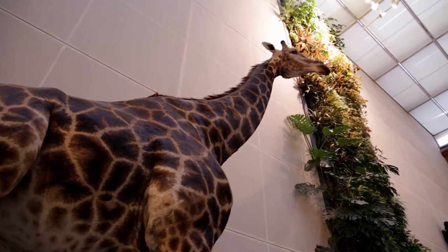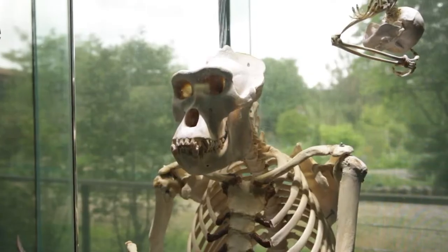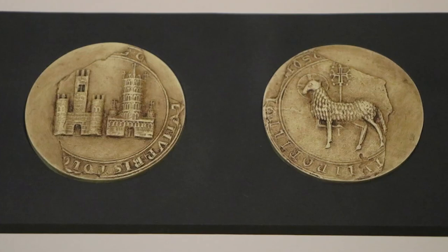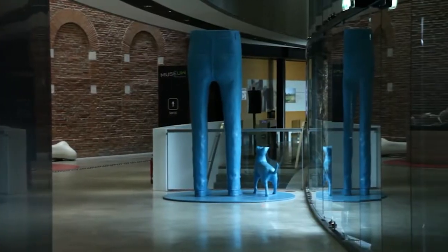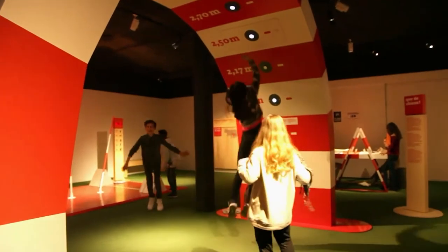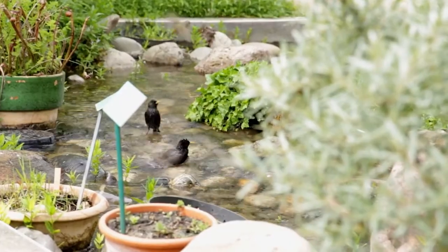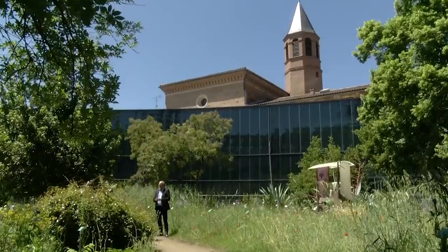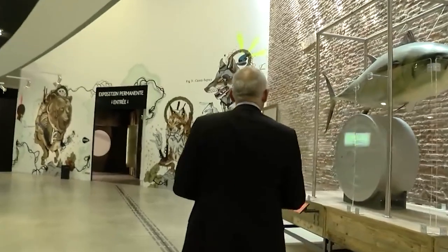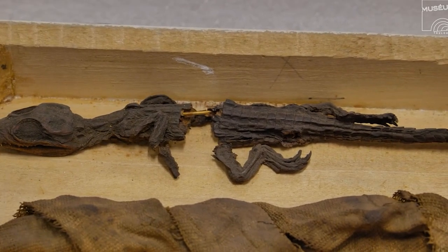The museum is also home to a comprehensive collection of natural history specimens and scientific instruments, showcasing the scientific and technological advances of the region. The Museum de Toulouse is also a cultural center, offering a variety of cultural events and activities throughout the year — you can attend lectures, workshops, and other events celebrating the cultural and scientific heritage of the region. With its diverse collection, interactive exhibits, and knowledgeable staff, you are sure to leave with a greater appreciation for the rich cultural heritage of Toulouse and its surrounding region.